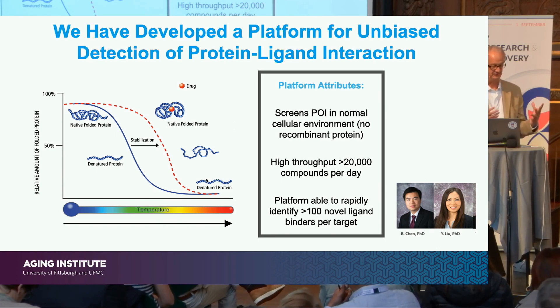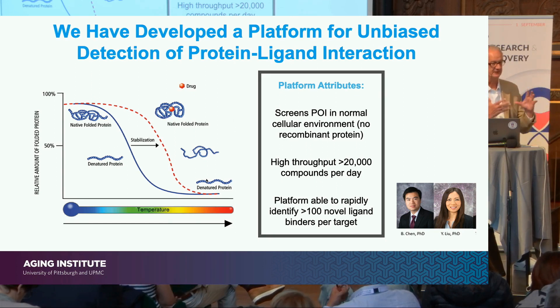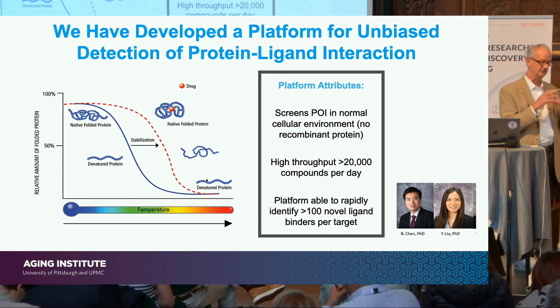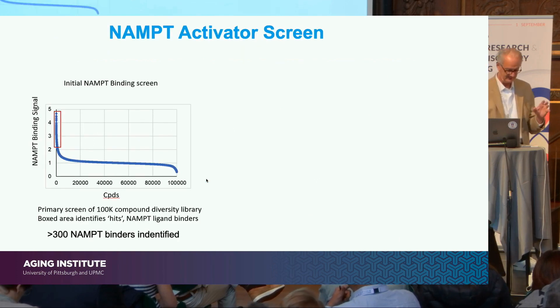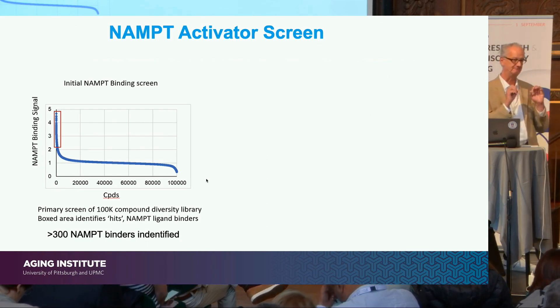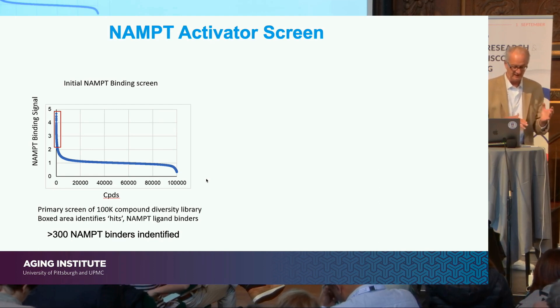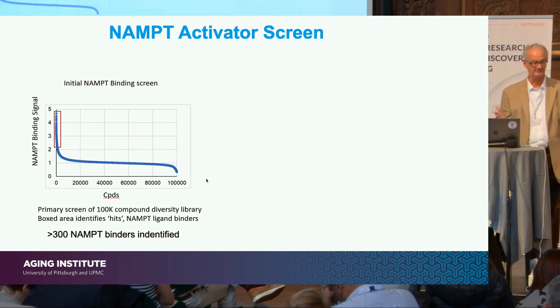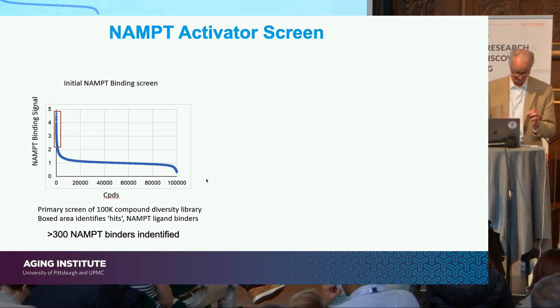We've leveraged that concept and developed a newer version that allows us to do this in a high-throughput fashion. We have screened roughly 30 or so proteins of interest using this approach, and we can screen 20,000 to 30,000 compounds a day in our fully automated setup. In this example, using NAMPT as the protein of interest, we screened a hundred thousand compounds from our in-house diversity library.